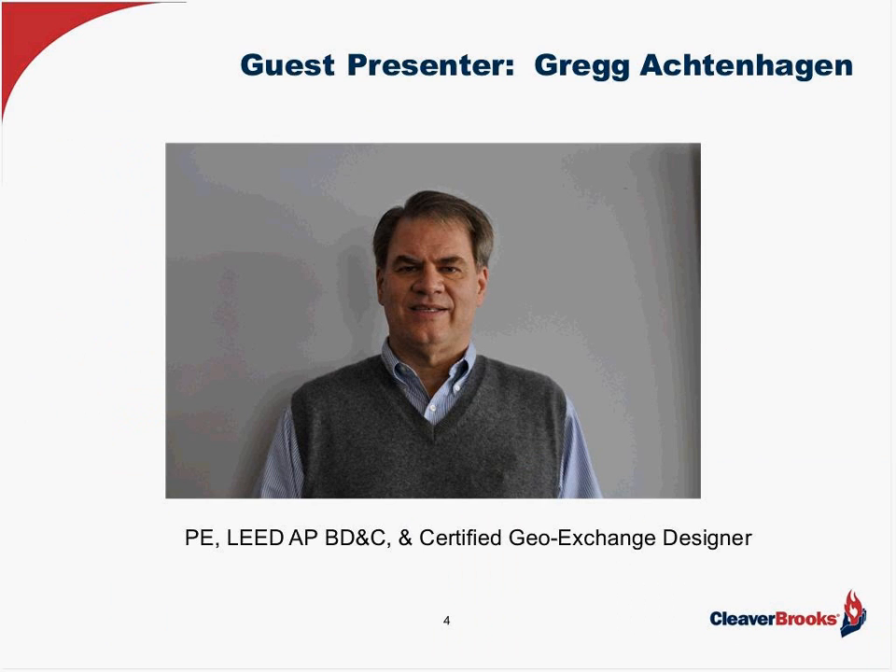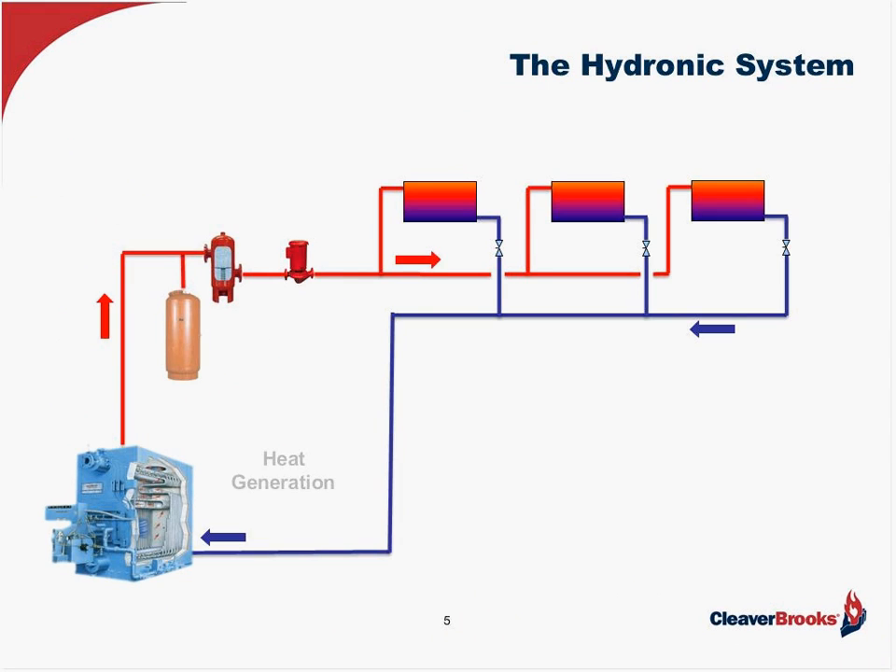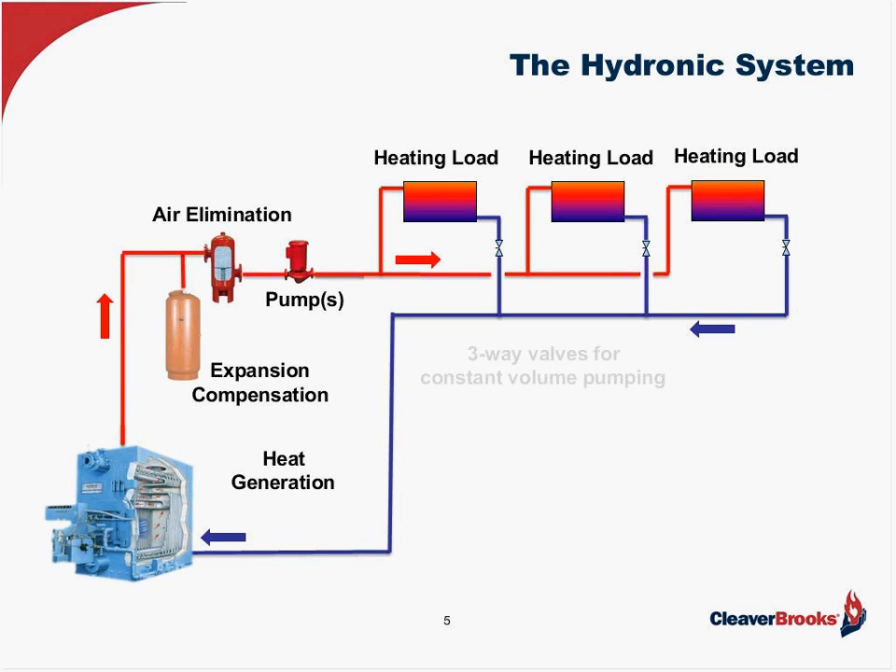To get started, I want to make sure we go in the right direction. I'd like to start off with just talking about a basic hydronic system so we're all on the same page when talking about terms and components. A basic hydronic system consists of your heating load — these are your terminal units out in the space: fin pipe radiation, VAV reheat coils, larger loads such as air handling unit heating coils. They'll typically have some type of control valve. Here we're showing three-way control valves, so this is a constant volume system.